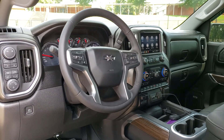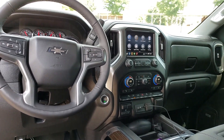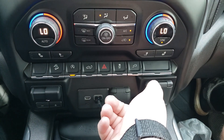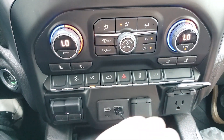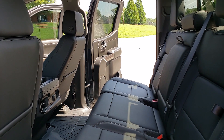Those two things are the only things I don't like about my truck. Everything else I like. For a mid-level trim — the RST — it's got everything I could ever want in a truck: Bluetooth, Apple CarPlay, Android Auto, heated seats, leather, USB and power outlets galore, ventilation in the back for passengers, cup holders all over, and good ample storage.